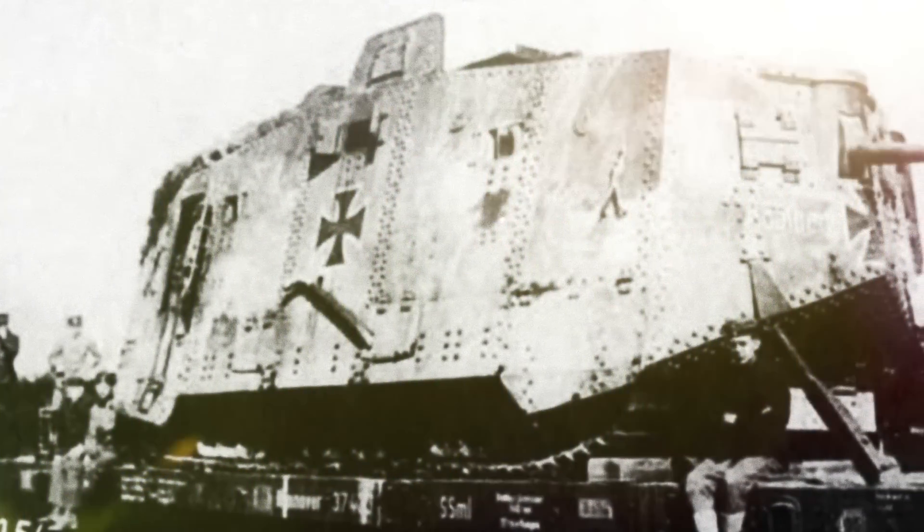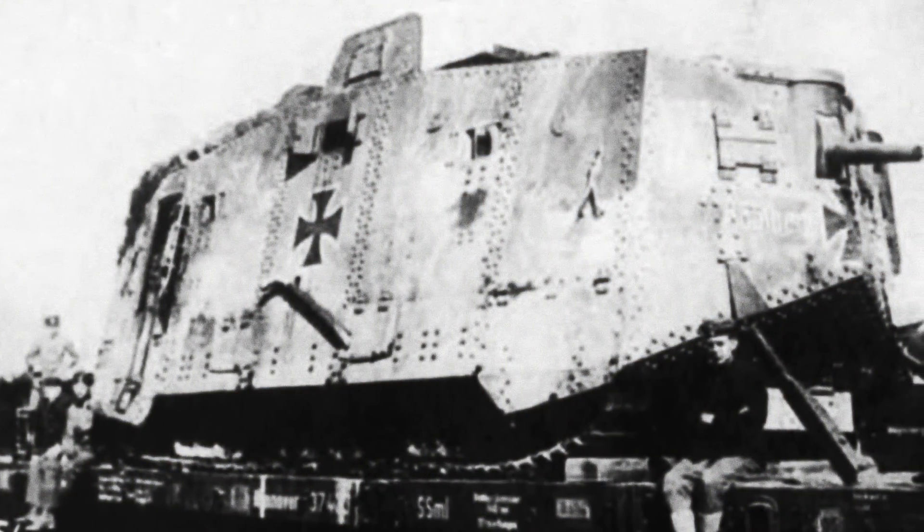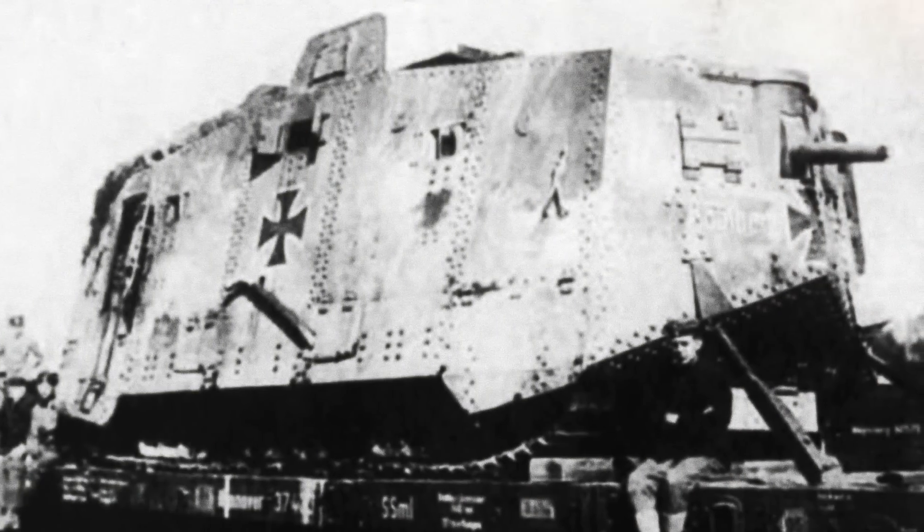On April 30, 1917, the first prototype was finished at Berlin-Marienfelde by Daimler-Motoring-Gesellschaft.